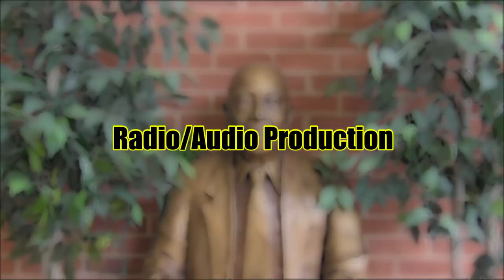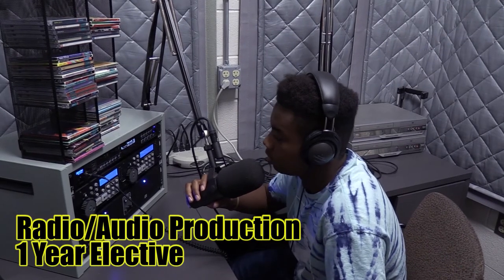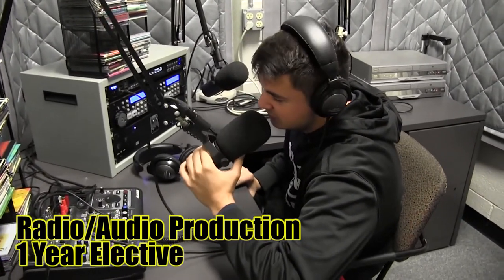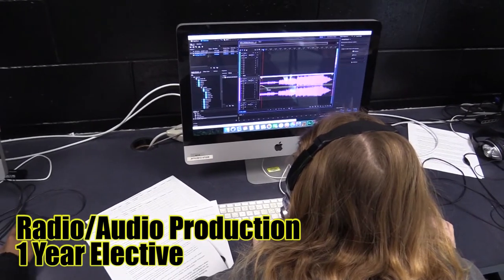Radio Audio Production introduces students to podcasting, internet radio, sound effects, and radio theater. This class also counts as a fine arts credit.